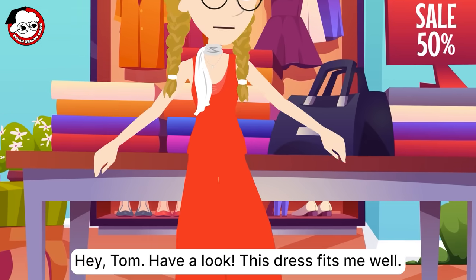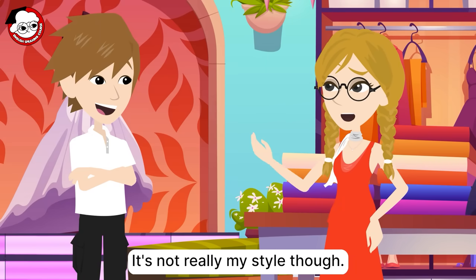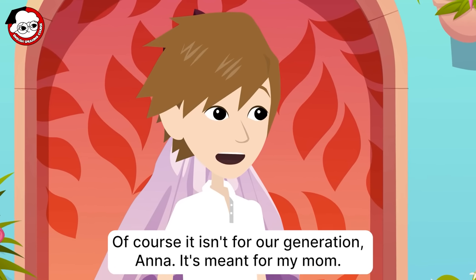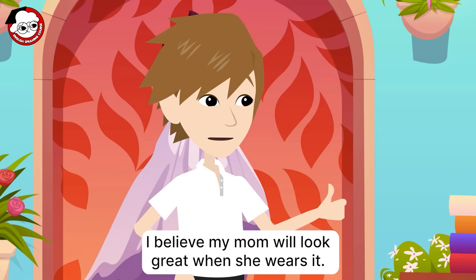Hey, Tom. Have a look. This dress fits me well. It's not really my style, though. Of course, it isn't for our generation, Anna. It's meant for my mom. So, what do you think of it? I believe my mom will look great when she wears it.